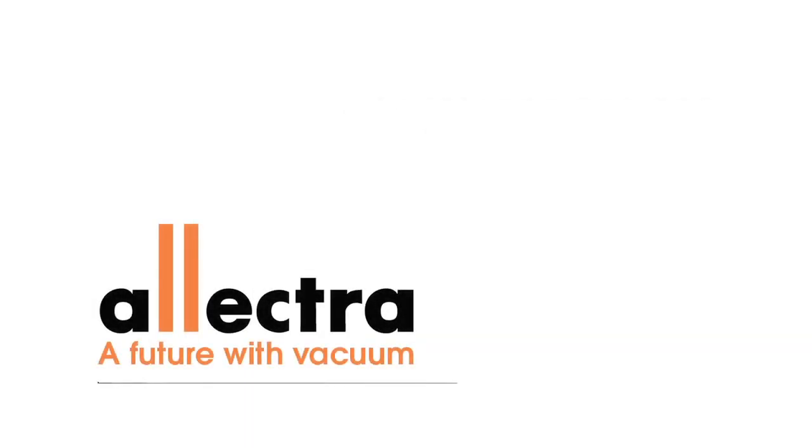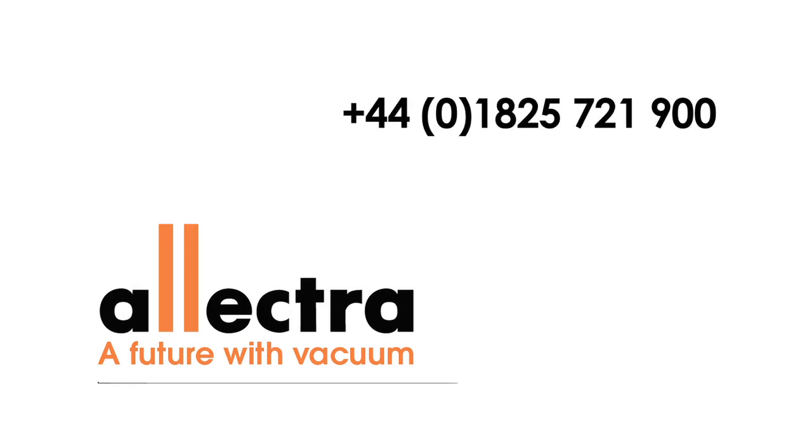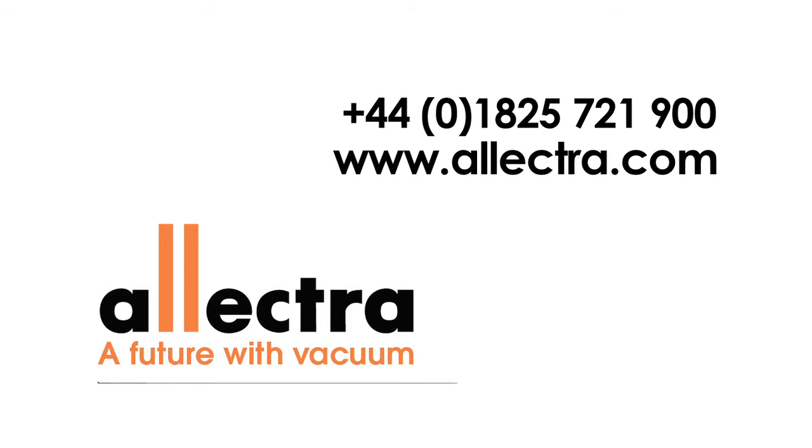For more information please call us on 01825 721 900 or visit us at www.electra.com.